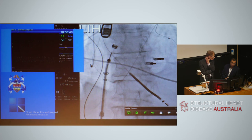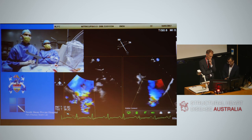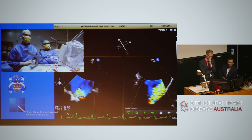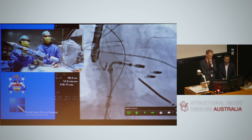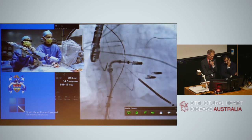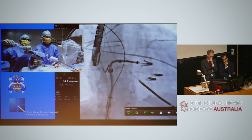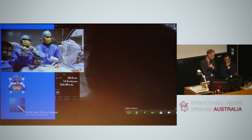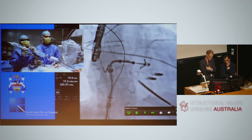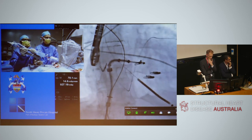A third clip is prepared and positioned lateral to the second clip. Clip orientation is confirmed and a clockwise rotation applied. The trajectory is tested carefully to avoid interference with prior clips, and the clip is not advanced deeper than the previous ones. Fine adjustments are made to ensure correct position. The clip arms are opened and adjusted with careful fluoroscopic and echo guidance.